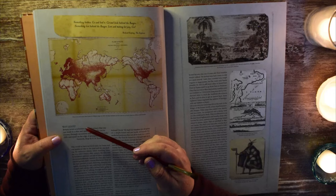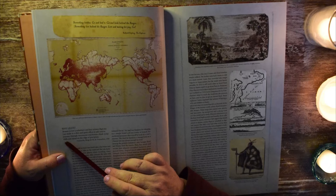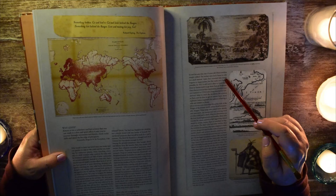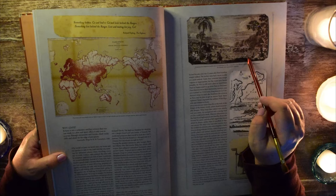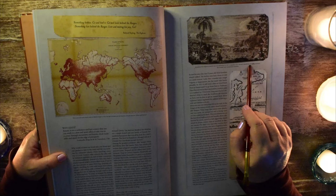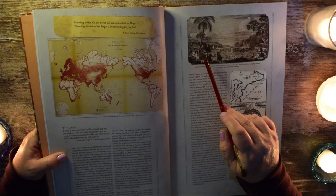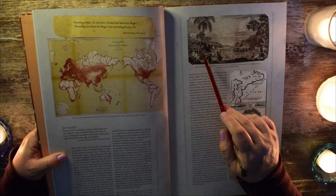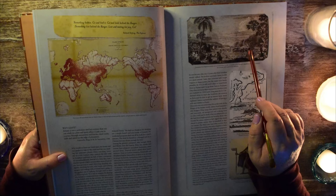Why leave? 'Botany is not a sedentary and lazy science that one can study in a dim and quiet office. It asks you to journey through mountains and forests. Climb rocky cliffs and stand on the edge of precipices.' It talks about the struggles of going to different places to find new plants. Sometimes the indigenous peoples were not welcoming. In 1787, twelve members of La Perouse's expedition, including Lamanal the botanist, were massacred by Samoans. You can see the attack going on here. Right here you have a mother with a child sitting on her lap, and then the voyagers being attacked.